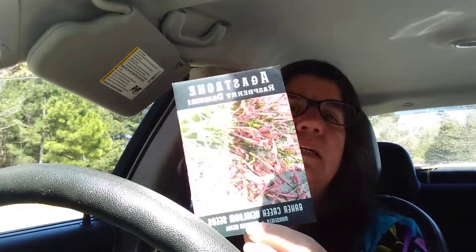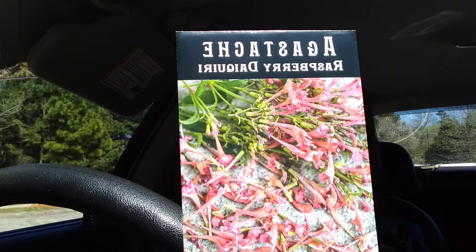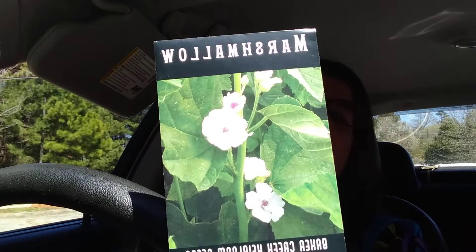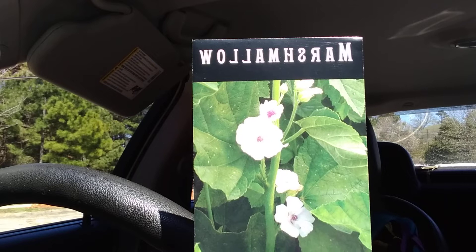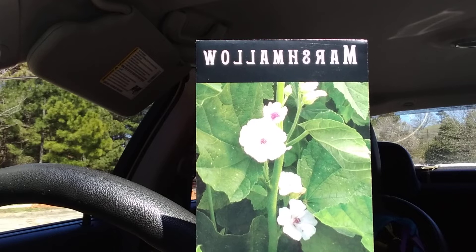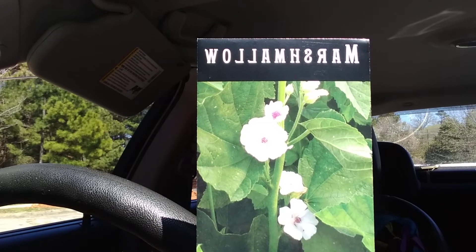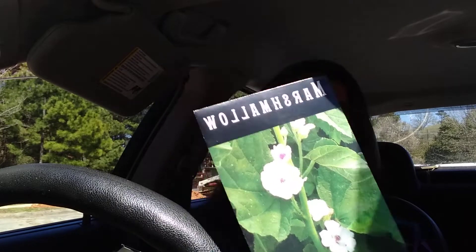I got the Raspberry Daiquiri Agastache. I got marshmallow — and this is an African native; its original source is an Egyptian confection which evolved into today's marshmallow, and it's also eaten as a vegetable. We got that for the garden.